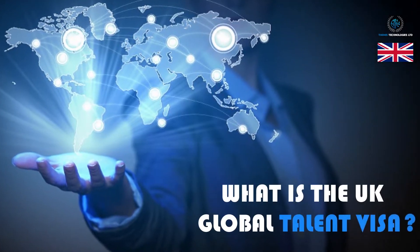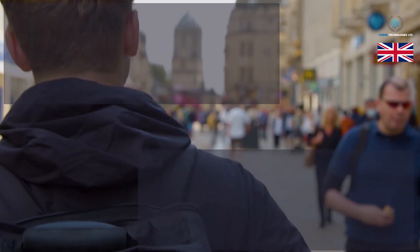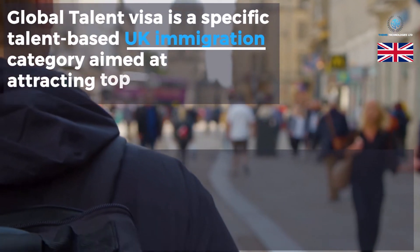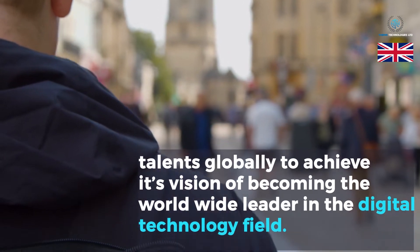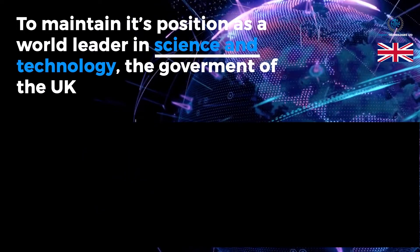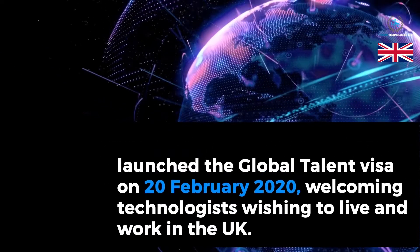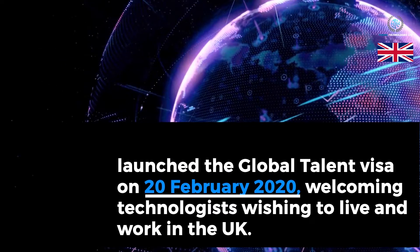What is the UK Global Talent Visa? The Global Talent Visa is a specific talent-based UK immigration category aimed at attracting top talents globally, to achieve its vision of becoming the worldwide leader in the digital technology field and to maintain its position as a world leader in science and technology. The government of the UK launched the Global Talent Visa on February 20, 2020, welcoming technologists wishing to live and work in the UK.